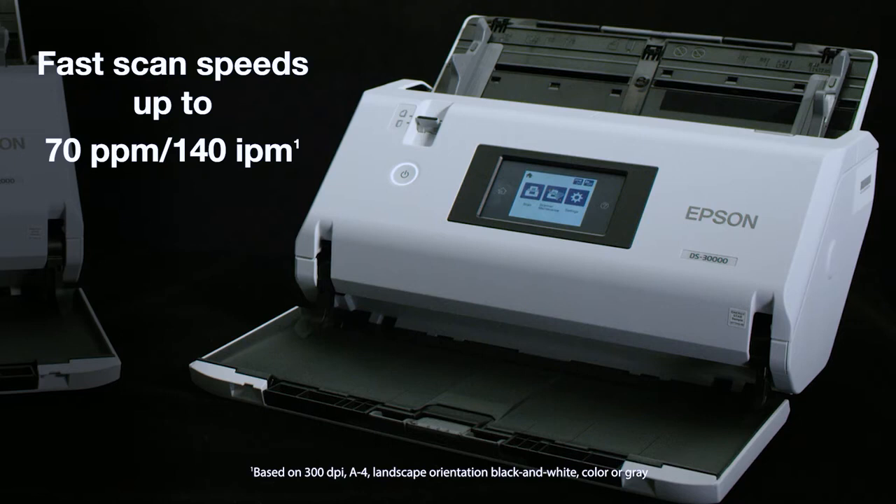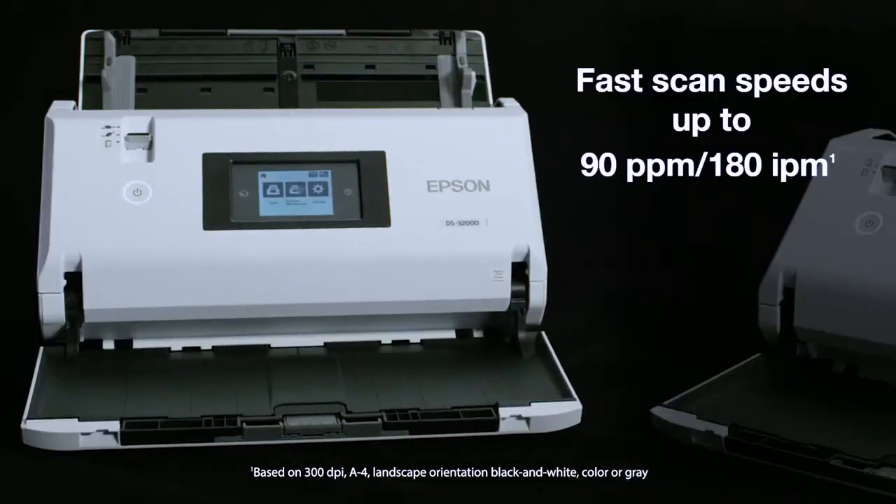The DS-30,000 scanner has fast scan speeds of up to 70 pages per minute, while the DS-32,000 has scan speeds of up to 90 pages per minute.